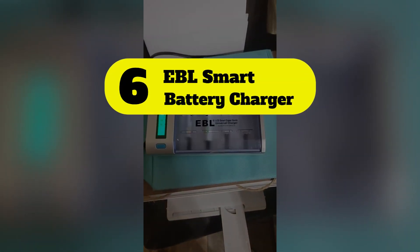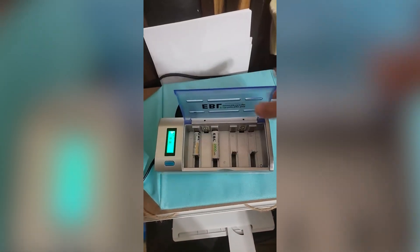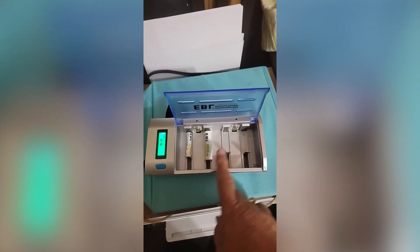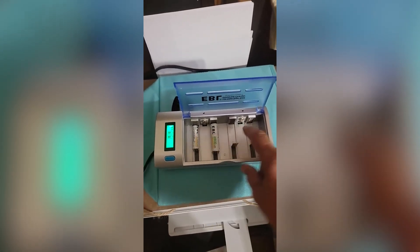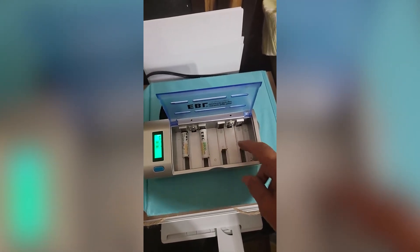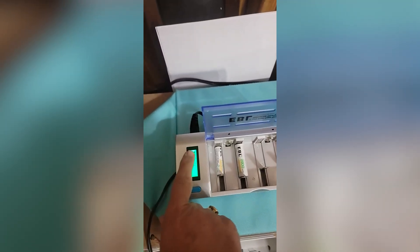Number 6: EBL Smart Battery Charger. Controlled by MCU, the EBL Smart automatically stops charging when detecting improper input voltage, defective or short-circuit, or non-rechargeable batteries. It comes with a negative delta V cutoff function, overcharge protection, short-circuit protection, and non-rechargeable or bad cell detection, making it easier to use.